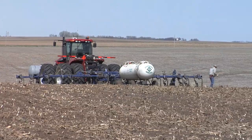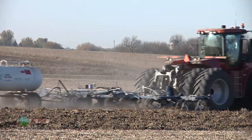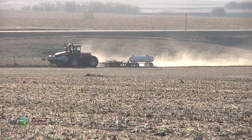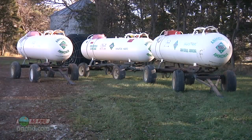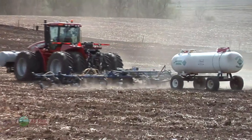Anhydrous ammonia applications are going down in popularity due to regulations, the cost for dealers to offer and insure the product, and safety concerns compared to other nitrogen alternatives. However, anhydrous is sometimes a considerably cheaper option. While we can't control the politics or costs, we can take steps to increase user safety — and that's the topic of today's Iron Talk.